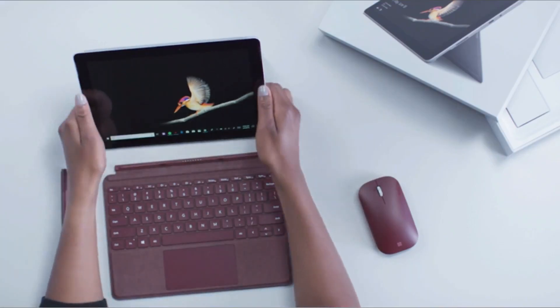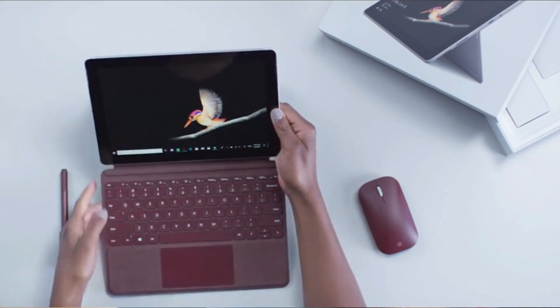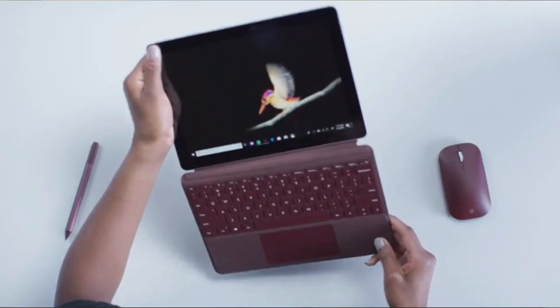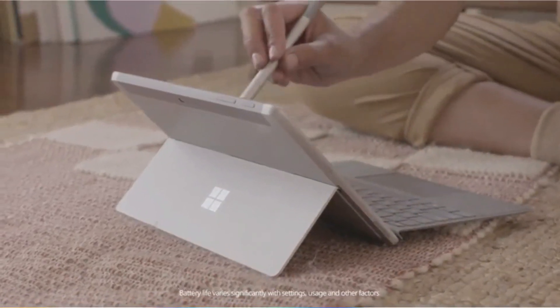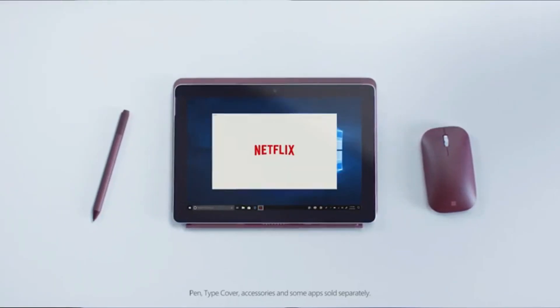Microsoft Surface Go. The Microsoft Surface Go is so small that any smaller, it would have passed for a Samsung Note. It has a screen size of just around 10 inches, which is pretty small for a tab. But don't let the size of the Surface Go deceive you — it could replace your laptop if you let it. The small-sized tablet packs everything you'd like in the perfect tab in a tiny, affordable frame.